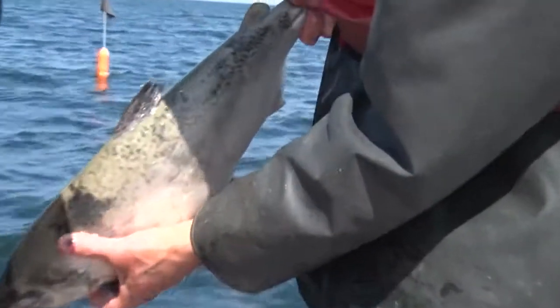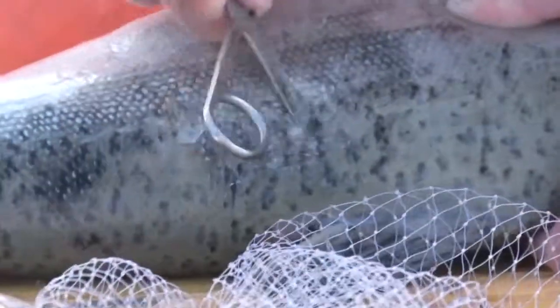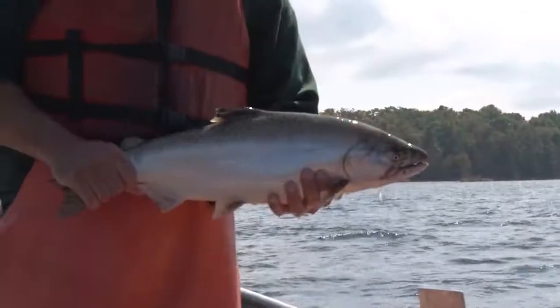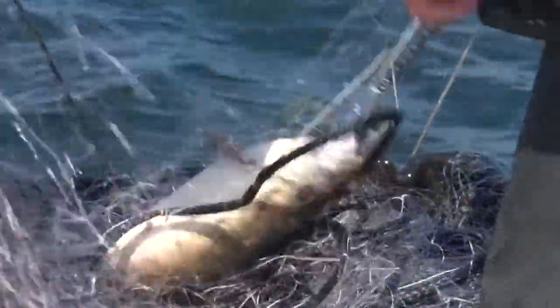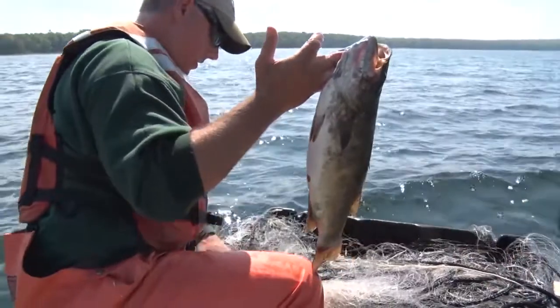See the adipose on this one? That's a naturally produced Chinook. He was 24.9 inches. We'll take fin clips and scales, and we should also take the otoliths off that one since it doesn't look like it'll survive. We'll take it back with us.